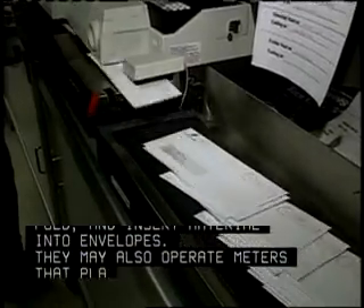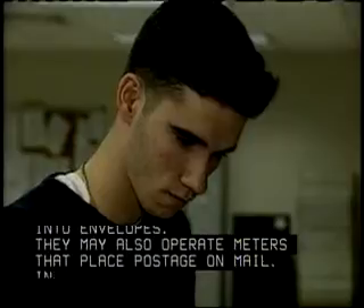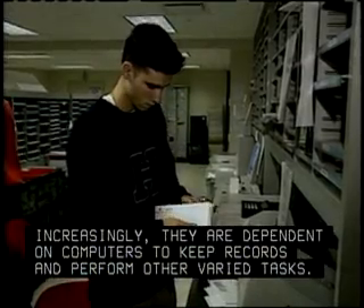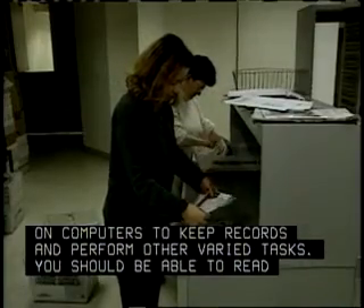They may also operate meters that place postage on mail. Increasingly, they are dependent on computers to keep records and perform other varied tasks.